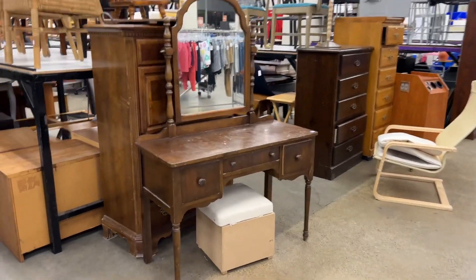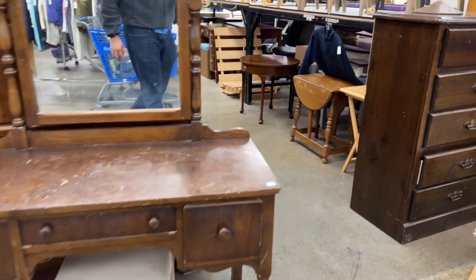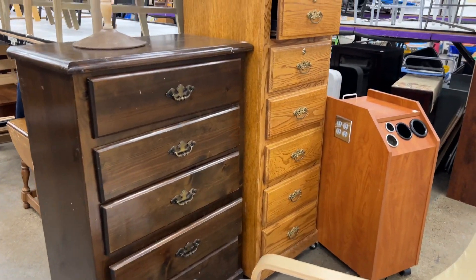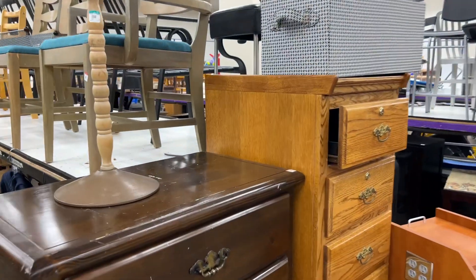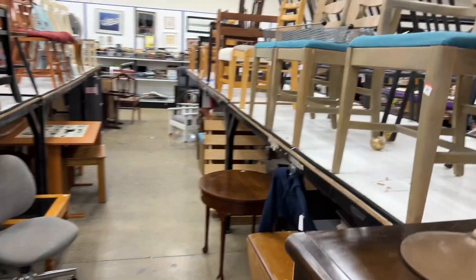Here are some tips for thrifting furniture at Goodwill or any other thrift store. Goodwill is a popular thrift store that sells a wide range of gently used furniture, clothing, home goods, and other items. If you're planning to go furniture shopping at Goodwill, here are some tips that I use and some tips to keep in mind.